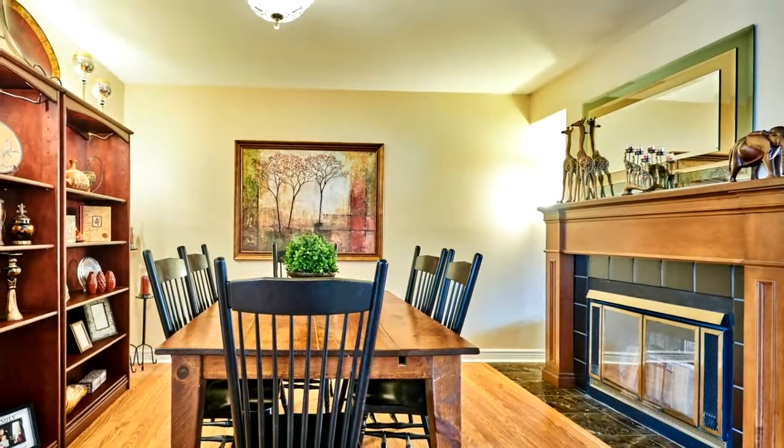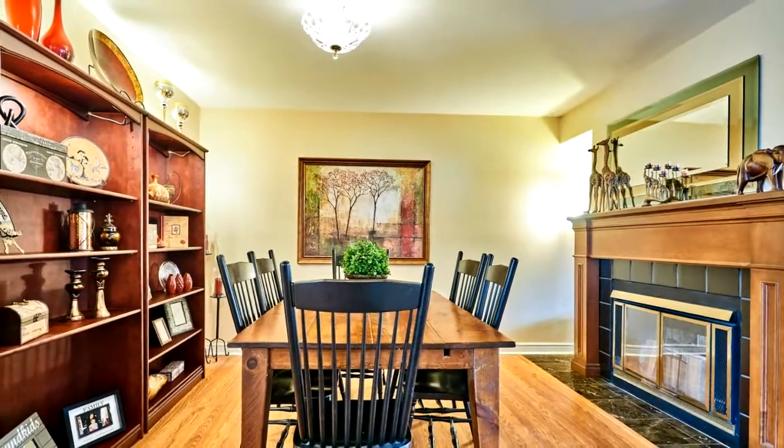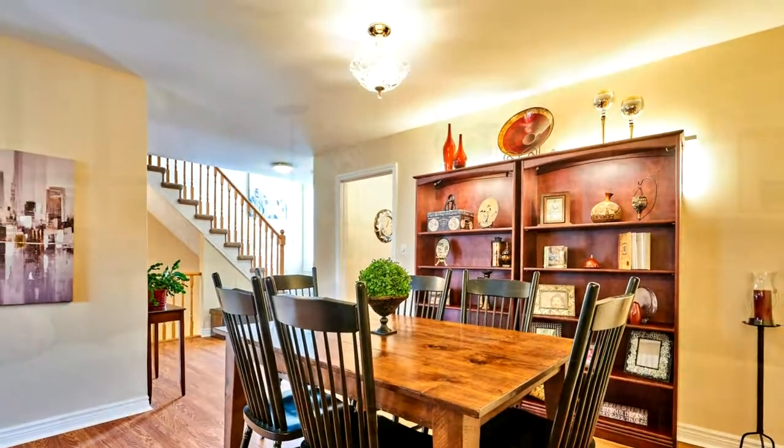This two-bedroom plus loft, two-story condominium is a generous 1,790 square feet. There is a spacious family-sized living and dining room with a double-sided wood-burning fireplace and a custom wood mantle.